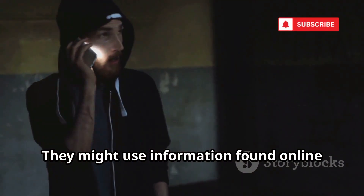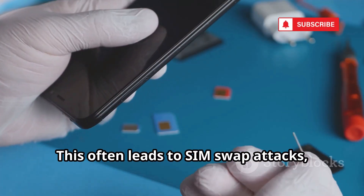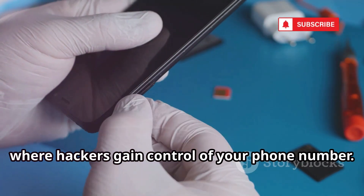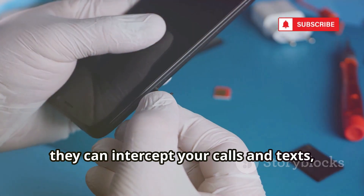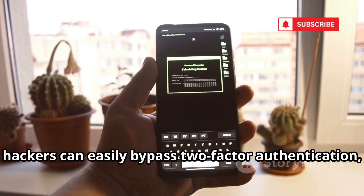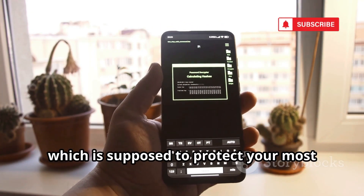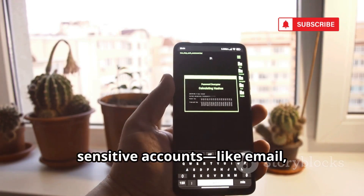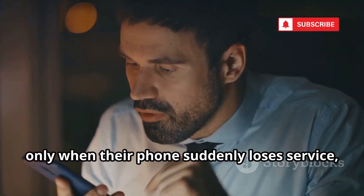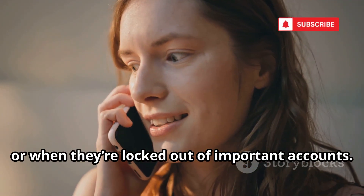Hackers may use information found online or from previous data breaches to sound legitimate. This often leads to SIM swap attacks, where hackers gain control of your phone number. Suddenly, they can intercept your calls and texts, leaving you locked out and vulnerable. With your number in their hands, hackers can easily bypass two-factor authentication, which is supposed to protect your most sensitive accounts — like email, banking, and social media. Victims often realize something is wrong only when their phone loses service or when they're locked out of important accounts.